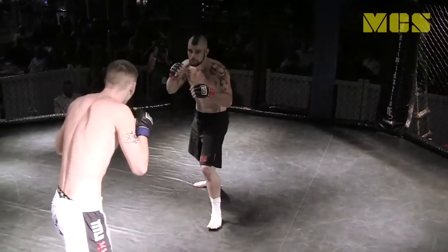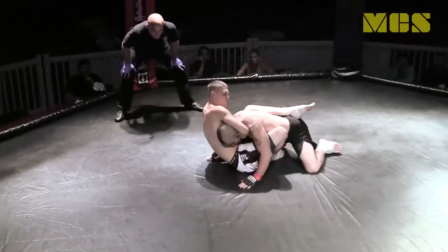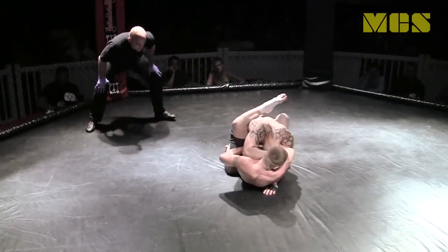Looking at the height difference and body types, Rathwell has got probably a 6-inch reach advantage. He wants to stay away, but there is no such thing as a reach advantage on the mat.